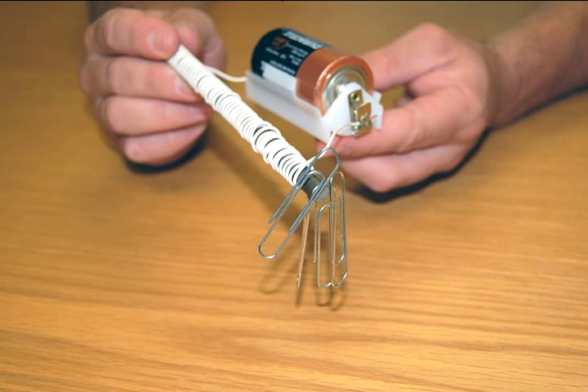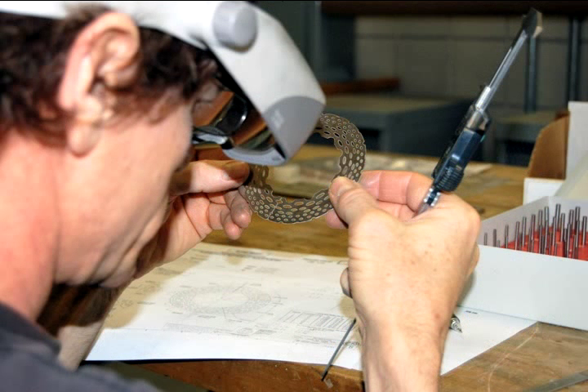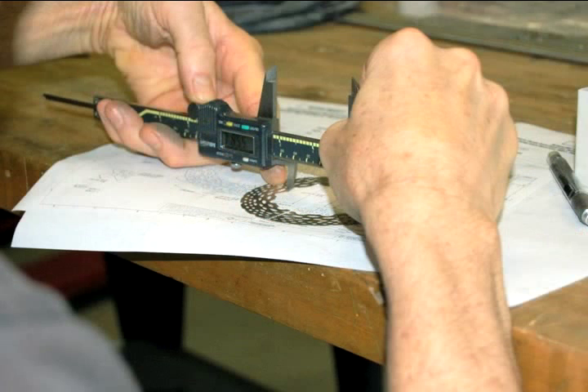That's the general idea behind our electromagnets, except ours are much larger and more powerful. They take a lot more time and money to build, not to mention patience and attention to detail. In fact, assembling a Mag Lab magnet requires an obsession with quality control.